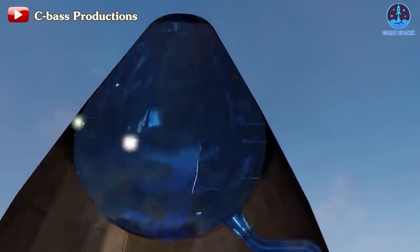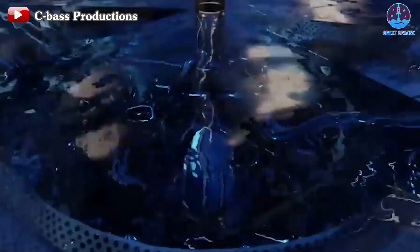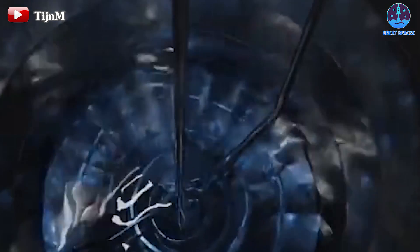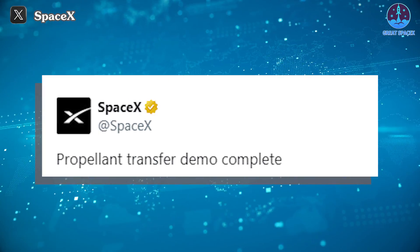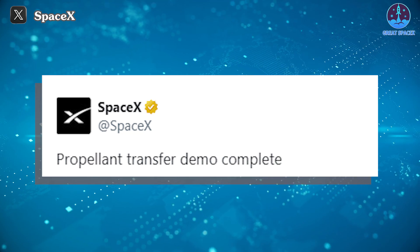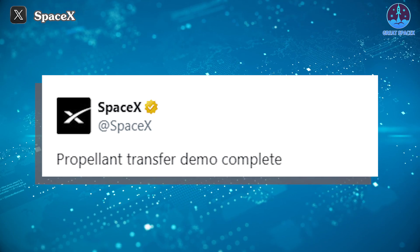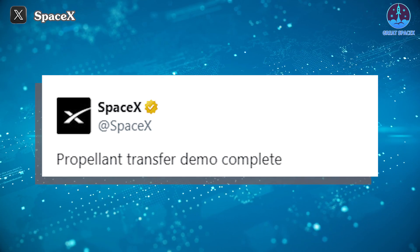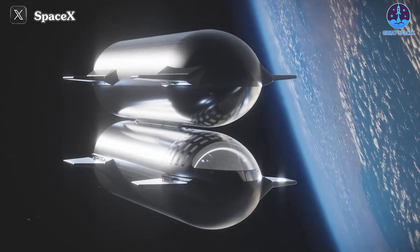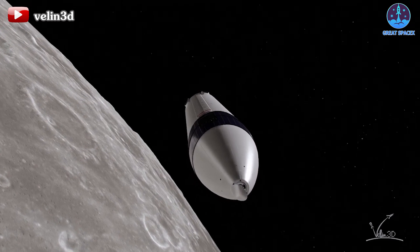The third remarkable achievement is the successful testing of the propellant transfer demo, specifically from the header tank to the main tank. Although we didn't directly observe this process and the data is still under analysis, SpaceX's confirmation of its completion, along with the ship's stable state after reconnecting for re-entry, instills confidence in its success. This milestone lays a crucial foundation for SpaceX to develop a refueling system from ship to ship in future flights — an important factor for the success of Artemis III missions involving Starship HLS.